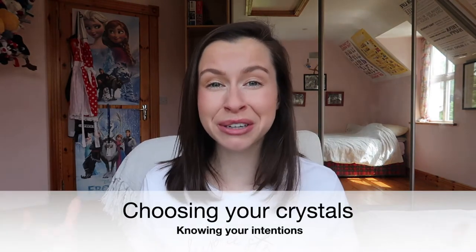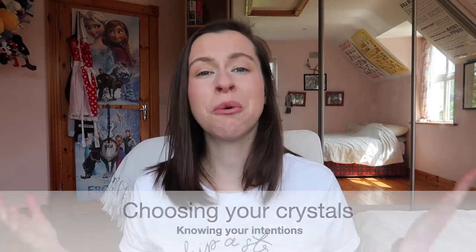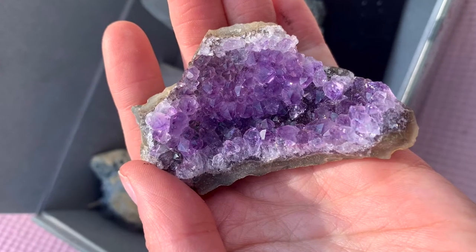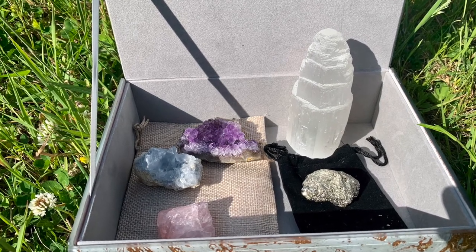The first thing you'll notice when you start to research crystals is the sheer volume of types — different sizes, different shapes. The reason there are so many different types is because they are naturally occurring in the earth, which means crystals are as varied as we are, depending on where in the world they've come from and how they have been formed.